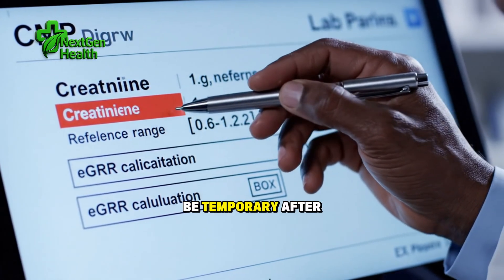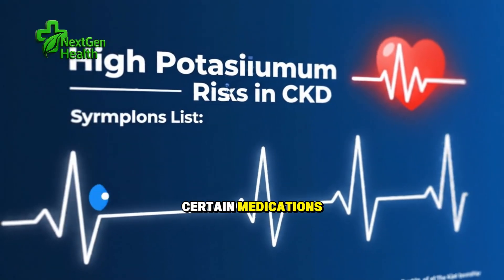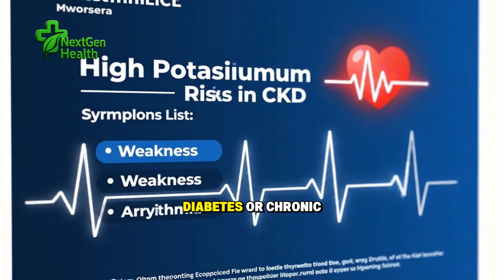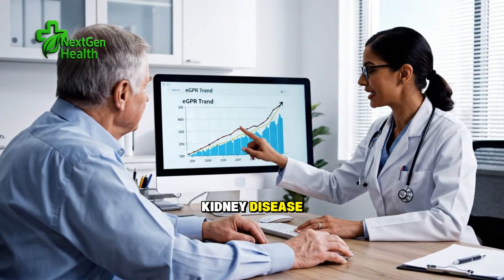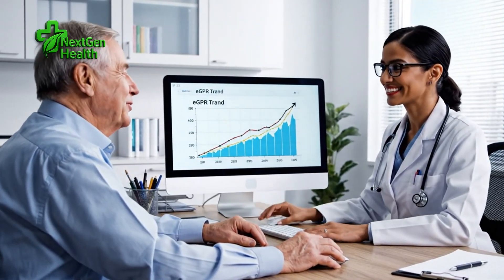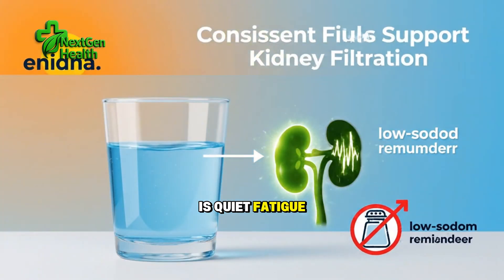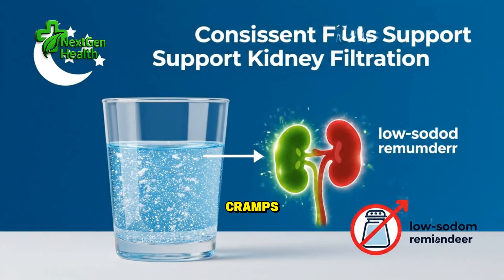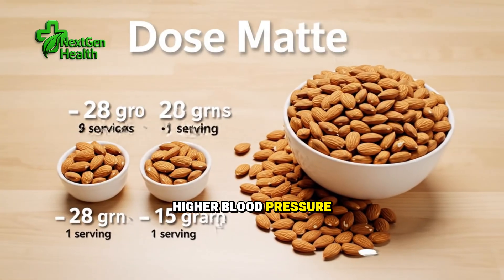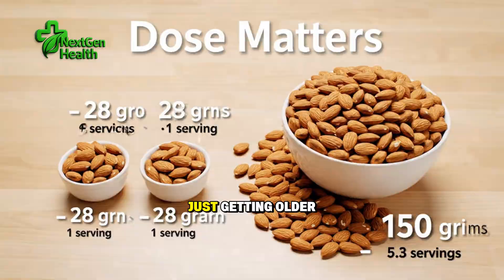That slowdown can be temporary after dehydration, heavy exercise, or certain medications, or it can reflect ongoing strain from high blood pressure, diabetes, or chronic kidney disease. In the United States, tens of millions of adults live with chronic kidney disease, and most don't realize it because early kidney damage is quiet. Fatigue, ankle swelling, muscle cramps, loss of appetite, itchy skin, higher blood pressure — these can creep in so gradually that they're often written off as just getting older.